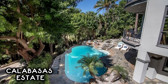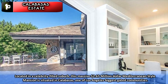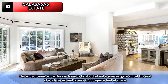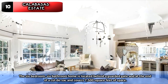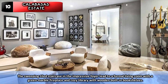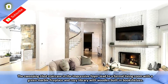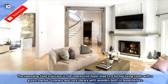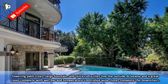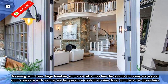Number 10: Calabasas Estate. Located in a celebrity-filled suburb, this massive $2.65 million Mediterranean-style mansion is situated in Calabasas, one of Los Angeles' biggest gated communities. The six-bedroom, six-bathroom home is located behind a guarded gate at the end of a cul-de-sac and covers 7,500 square feet of space. The sweeping tiled staircase in the impressive foyer leads to a formal living room with a green marble fireplace and a cosy library with wooden built-in bookshelves. Towering palm trees, a large fountain, and terracotta tiles line the outside driveway, and a great room complete with wet bar and temperature-controlled wine closet complete the downstairs.